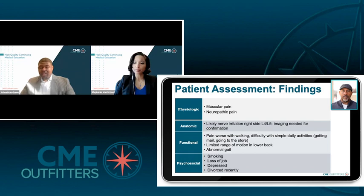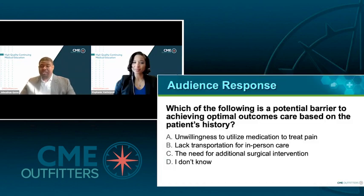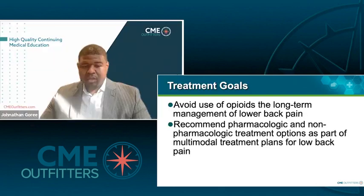Before we move on to treatment, we're going to ask a question from our audience: which of the following is a potential barrier to achieving optimal outcomes care based on this patient's history? Before we move on to treatment, let's review our SMART goals for this activity. One is we really want to avoid the use of opioids long-term for patients like this just for the management of low back pain. We also want to make sure we're recommending pharmacologic and non-pharmacologic treatment options as part of a multimodal treatment plan for patients with low back pain.